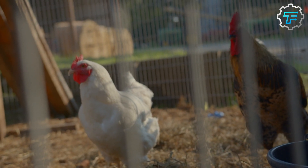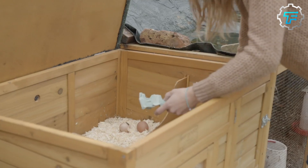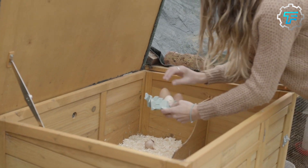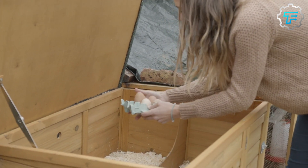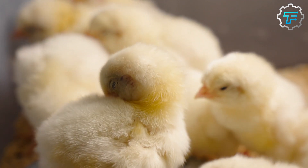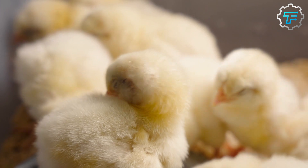The first stop for these fertilized eggs once they leave the farm is the hatchery, where these fertilized eggs are incubated and the new chicks are hatched before they are sent to a farm to be raised for market. We'll take a deep dive into each of the processes that take place in the hatchery.